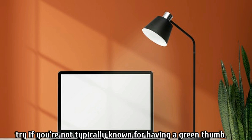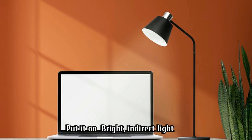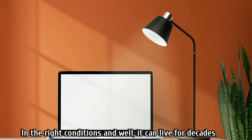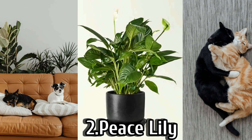The snake plant is a great choice if you're not typically known for having a green thumb. Put it in bright indirect light and water it only when the soil becomes nearly dry. In the right conditions it can live for decades, making it the best plant if you are trying to grow houseplants for the first time.